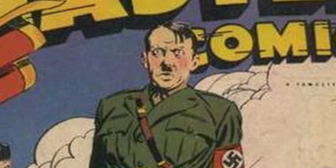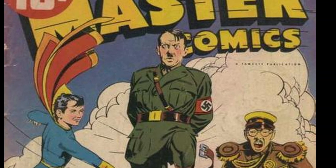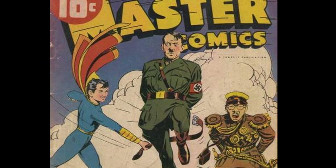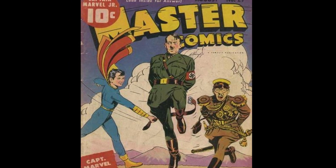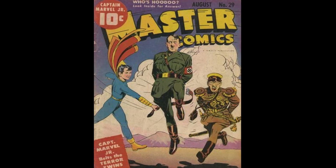Master Comics #29 is next. Captain Marvel Jr. belts the Terror Twins. Is there anything cooler than taking a belt to the backside of Hirohito and Hitler? Not in the early 40s, would be my answer. Hirohito screams in pain as Hitler jumps looking like he was just goosed. A whimsical but awesome World War 2 cover.